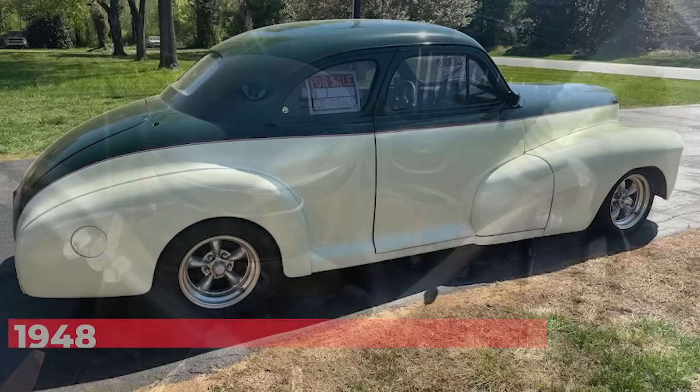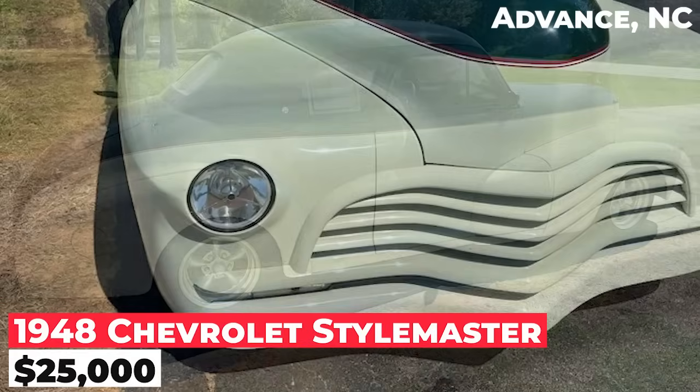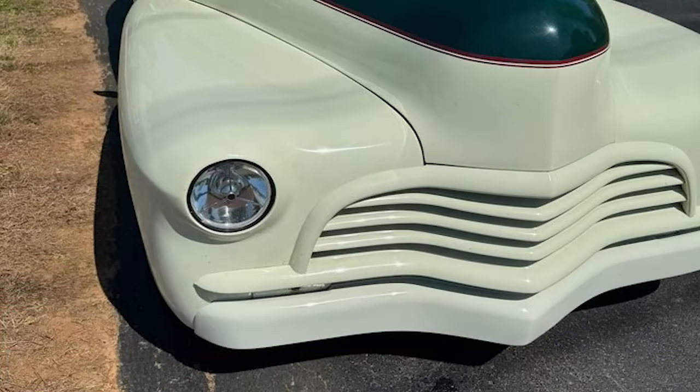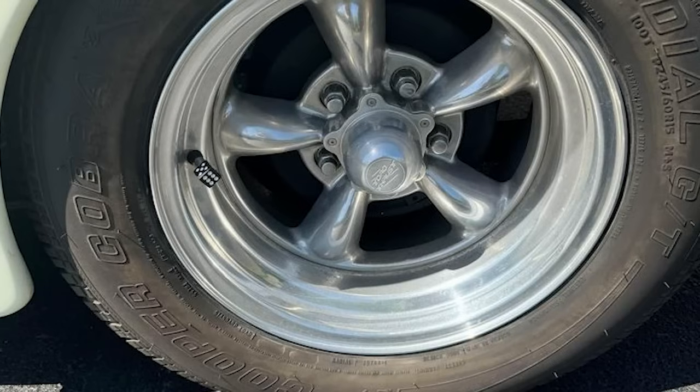This is a 1948 Chevrolet Styleman. It's a coupe with a 350 engine and 350 automatic transmission. The car features power steering, power brakes, power windows, air conditioning, and mag wheels with like-new tires. It has an all-steel body and is painted in green and cream.